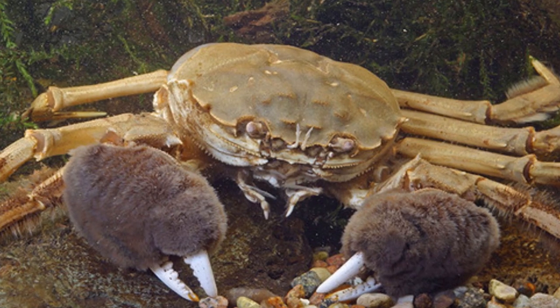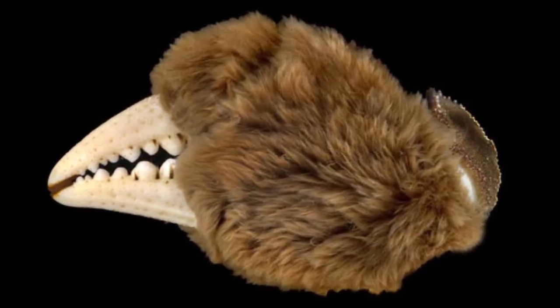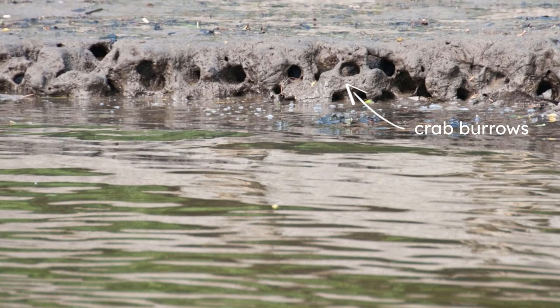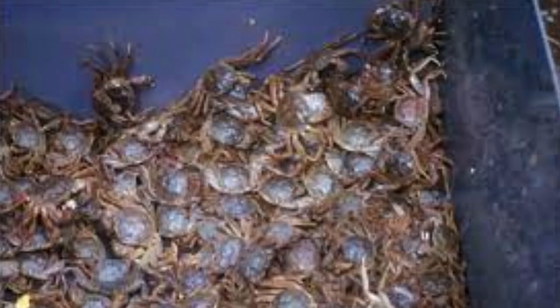Native to Eastern Asia, these crabs are thought to have been present in England since 1935, and were most likely introduced from ballast water from ships. Although they look cute with their furry mittens on their claws, they were actually listed as one of the world's top 100 worst invasive species, because of the damage they can do to fishing gear, riverbanks, mariculture, and local biodiversity. They are so widely spread that the extent of their distribution in the UK is currently unclear, making them really difficult to control.